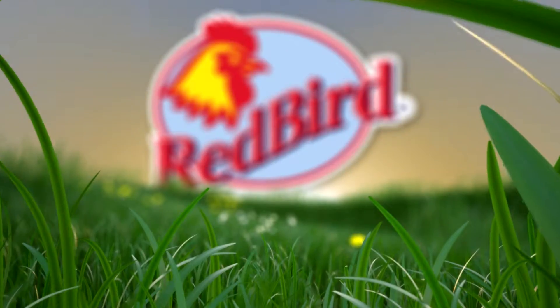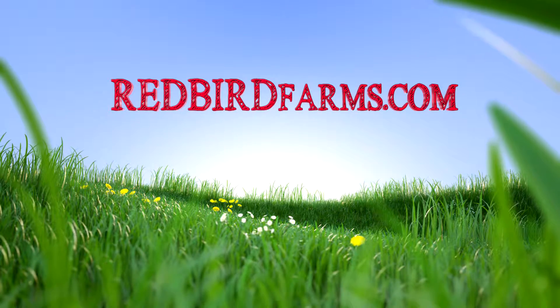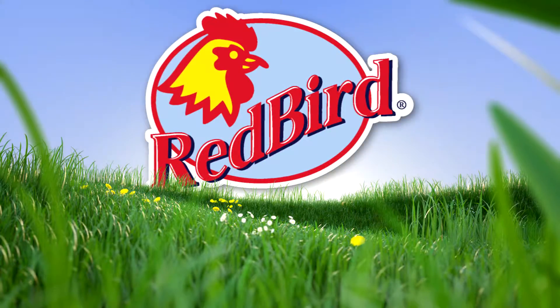Pick up Redbird Farms chicken today at Safeway or Bash's and try it for yourself. For tasty recipes, visit redbirdfarms.com or find them on Facebook and Twitter. Redbird Farms Chicken — it's what real chicken tastes like. Try it once.